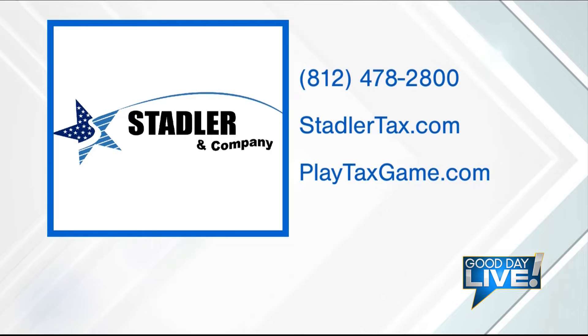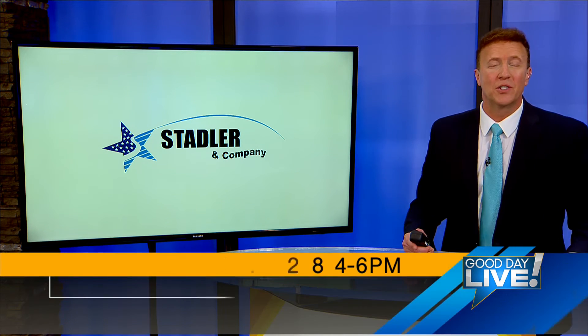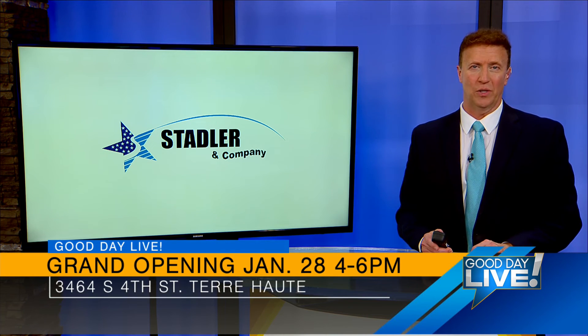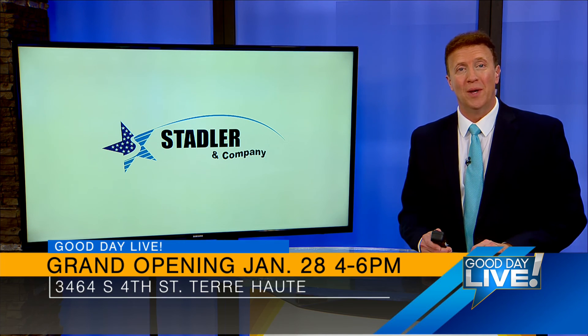If you want great tips like this, or if you just want the experts to do it, Lori can take care of you. There is Stadler Tax Service — the information is on the screen: 812-478-2800. The website's on the screen as well, and another great place you can go to is mywabashvalley.com — click on the Good Day Live tab and we'll have all the information for your Tuesday tax tips. Lori, it was great chatting with you again. We'll see you next week. Stadler and Company also wants to invite everyone to come out and see their new location. A grand opening is being held January 28th from 4 to 6 for folks to look around and see how Stadler can help you get through tax season.